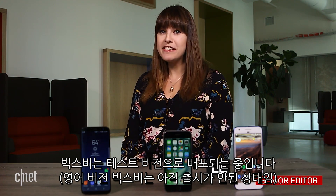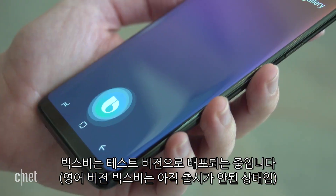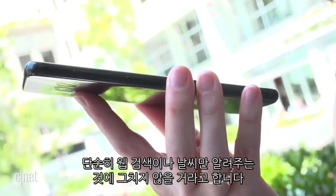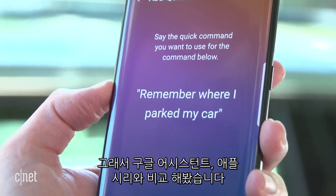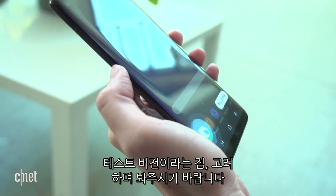Bixby is rolling out as a sneak peek to Galaxy S8 owners, as long as you signed up to test it out. Samsung said that Bixby Voice is designed to help you use your phone better, rather than just search online or tell you the weather. But we still want to see how it compares to Google Assistant and Siri. Remember, this is an early version of Bixby Voice, so not everything is fully functional yet.